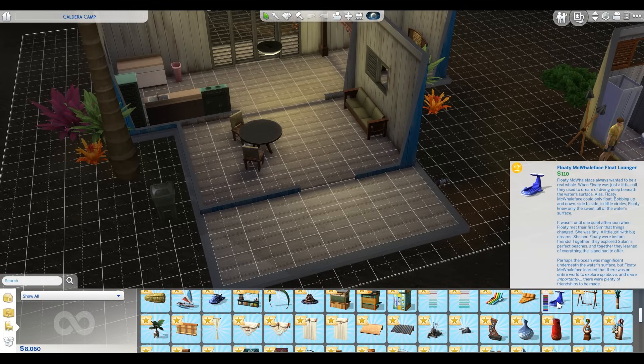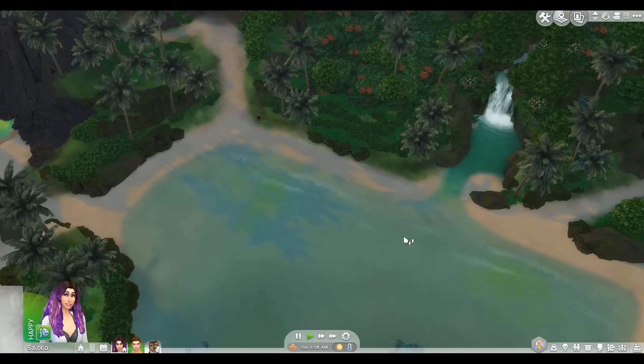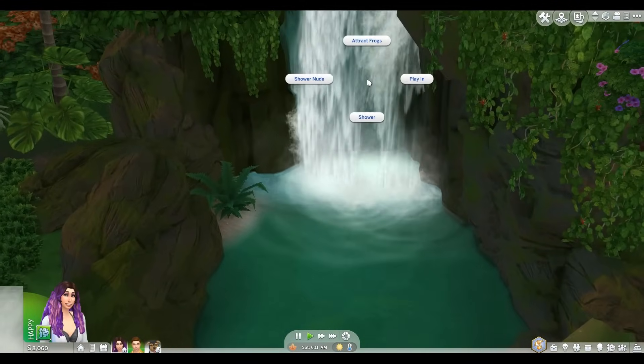Oh my God, look at these adorable floats. We need these. How do I put them in? I can't. The sun's coming up. We live right by a waterfall.